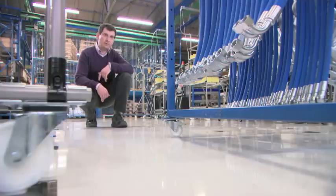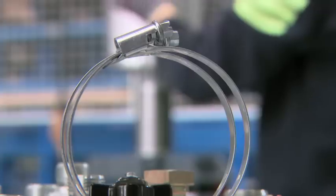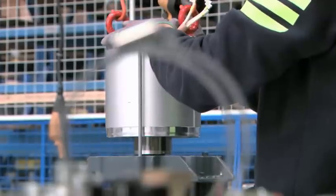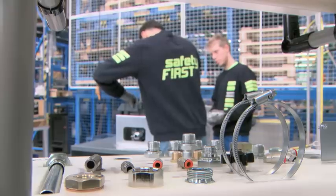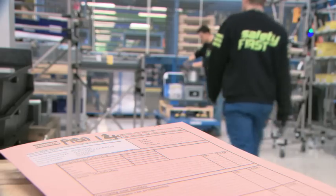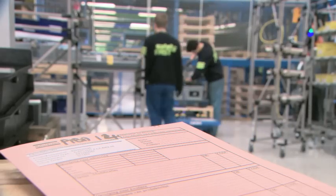For example, when we first designed this assembly line not according to lean principles, we had an assembly line of 17 meters. Today this production line is only 14 meters. This was achieved only by implementing lean principles like sequencing, bringing material to the operator, and designing the workstation according to the needs of the operators rather than the needs of the compressor.